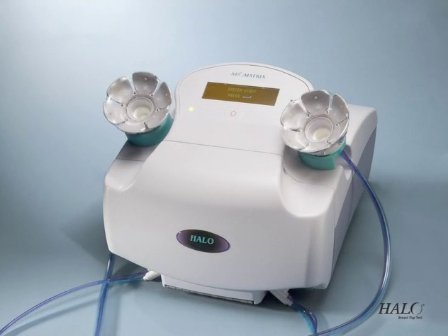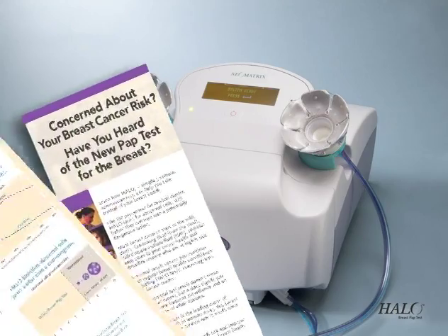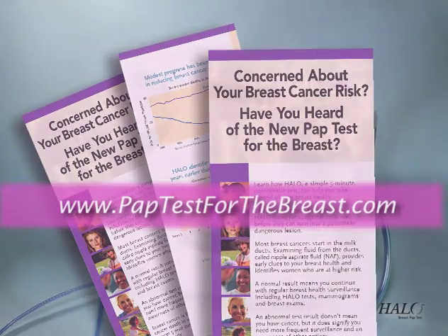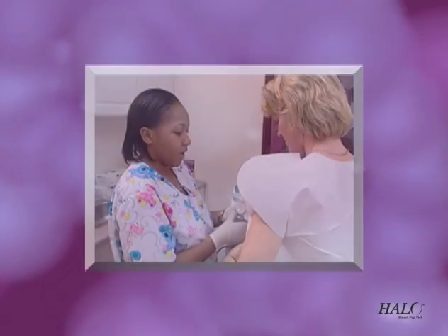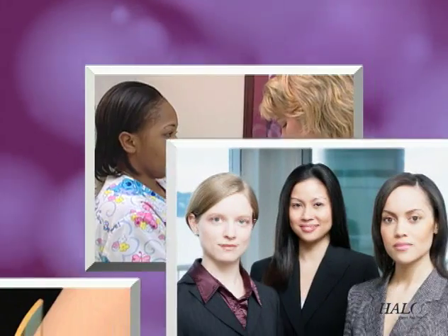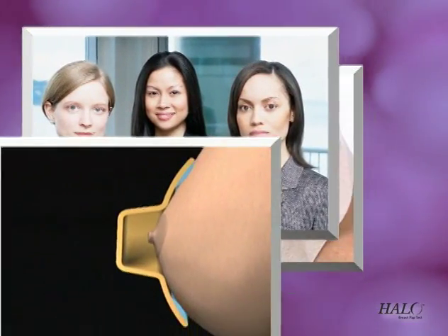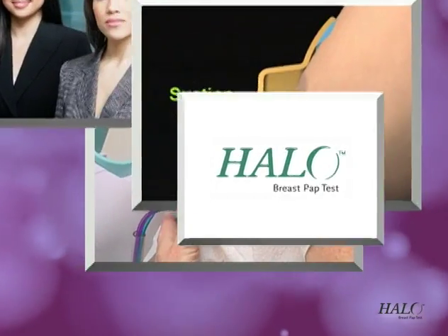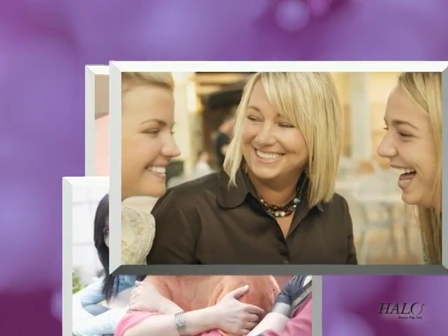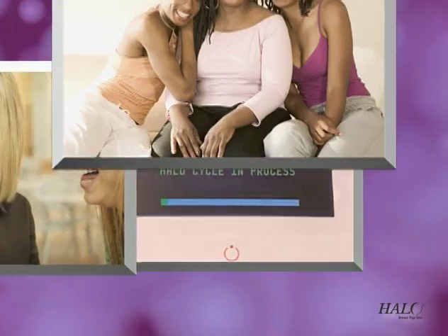The Halo Breast Pap Test is FDA approved, and there's more information about clinical studies, the effectiveness of breast fluid analysis, and abnormal results in the comprehensive Halo Breast Pap Test brochure and website. Early detection is the key to surviving cancer. The Halo Breast Pap Test from Neomatrix allows women to benefit from early testing — it's a quick, well-tolerated, affordable five-minute test in your doctor's office during a regular exam.